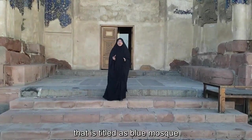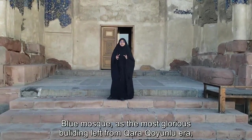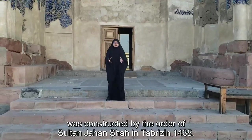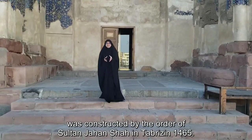You can find the blue mask. This glorious building from the Geregoinlu era was constructed by the order of Sultan Jahanshah in Tabriz in 1465.